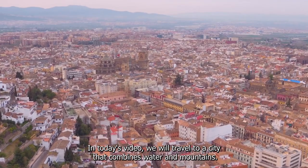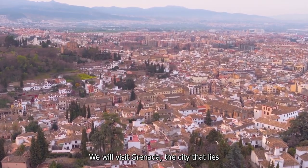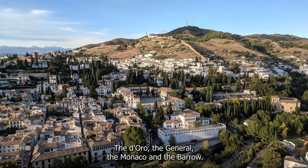In today's video, we will travel to a city that combines water and mountains. We will visit Granada, the city that lies at the foot of the Sierra Nevada mountains and the confluence of four rivers: the Doro, the Genel, the Monachio, and the Barrow.